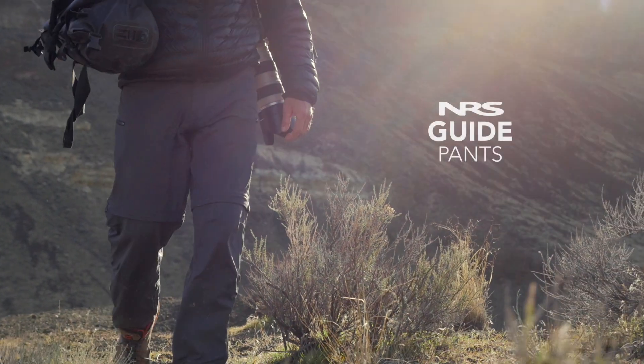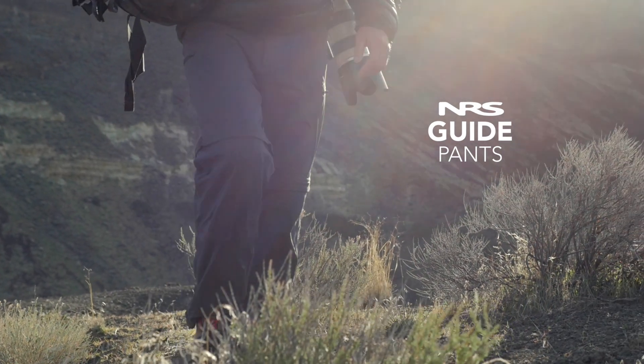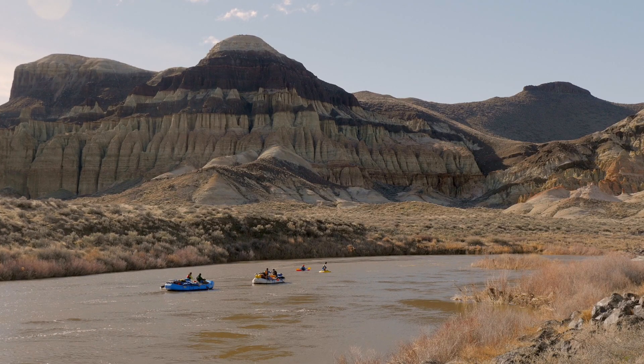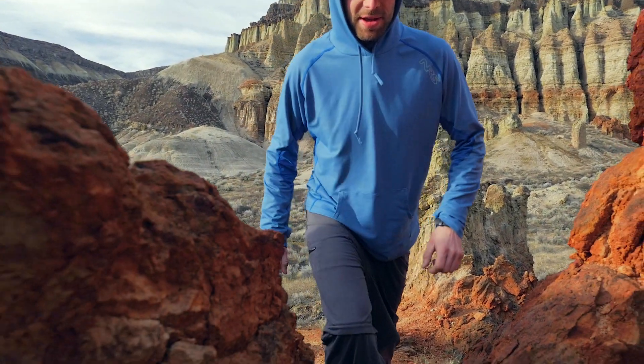We designed the NRS guide pants for river guides, fishermen, and boaters who shred conventional clothing on the reg. These pants will withstand those long days on the water with the features you need to adapt to whatever the day delivers.